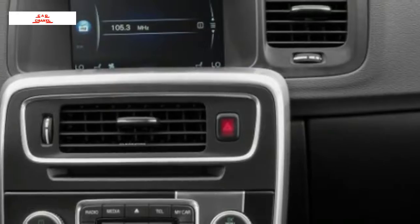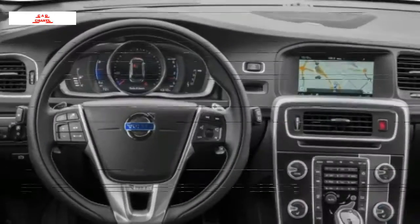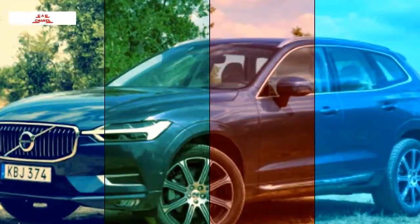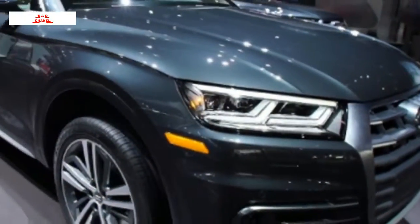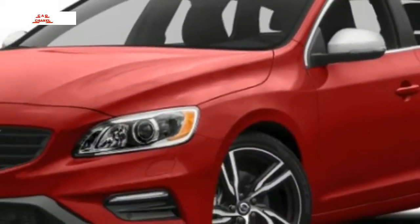The V60 T5 Premier at $38,100 adds leather seating surfaces, a leather-wrapped steering wheel; all-wheel drive is available for $2,000. The V60 T5 Dynamic at $39,300 comes with adaptive dual xenon headlights, aluminum trim, and 18-inch wheels.